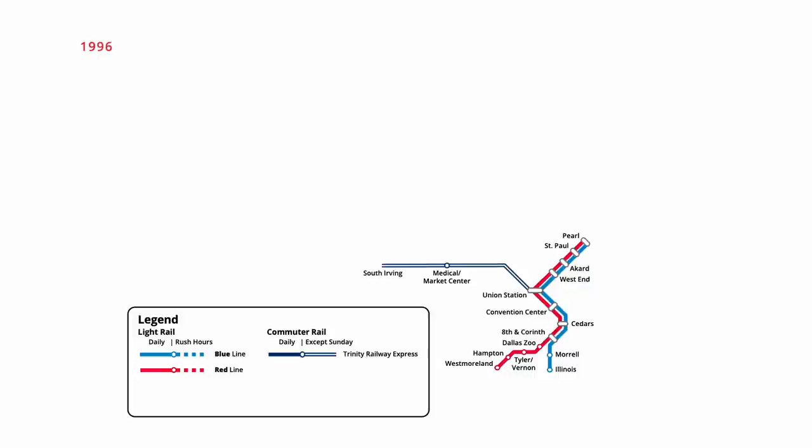Red Line service was extended north from downtown in January 1997, with three additional stations taking the line to Park Lane. Between Pearl and Mockingbird, the line ran through an underground tunnel parallel to the North Central Expressway, the only underground section on the system. Five months later in May, a three-station extension opened at the opposite end of the Blue Line, with trains now ending at Ledbetter.